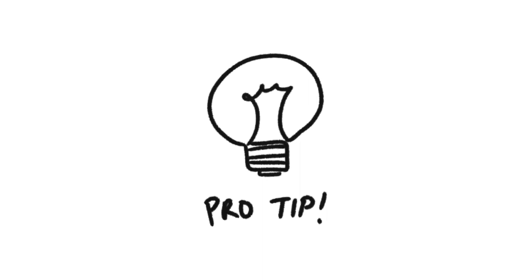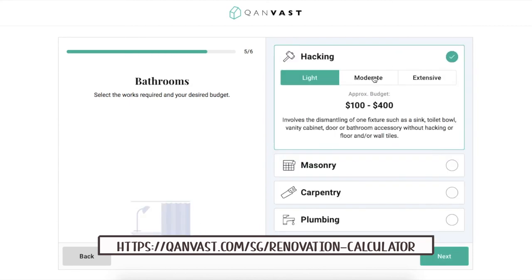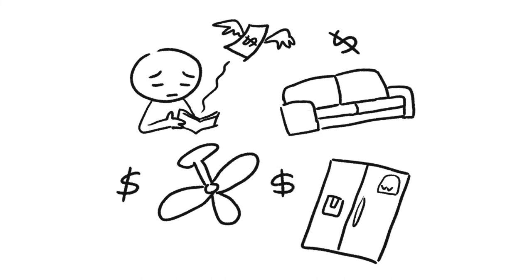One ID even brought us on site to a unit in the same block. The ID will always ask for your budget for the renovation project, so prepare a number. You can use Canvast's renovation calculator to estimate the budget. You also need to think about your budget for electrical works, home appliances, and furniture, as these will not be included in the project quotation.